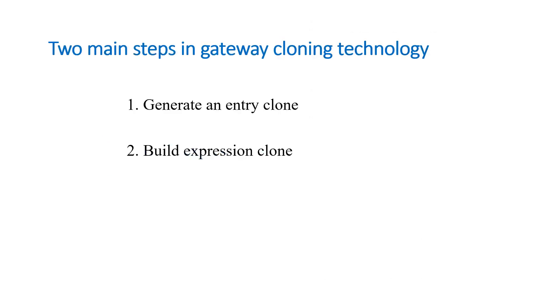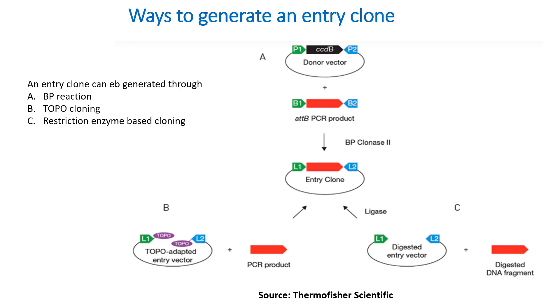The final goal of the gateway reactions is to make an expression clone. To clone a gene using gateway technology, you have to follow two main steps. First, you have to generate an entry clone. In the second step, you generate the desired expression clone by performing an LR recombination reaction between the entry clone and a gateway destination vector. An entry clone can be generated either through BP reaction, topo cloning, or by using restriction enzyme-based cloning.